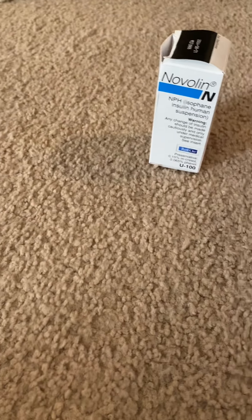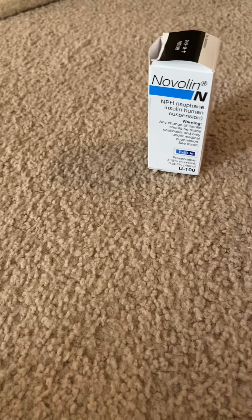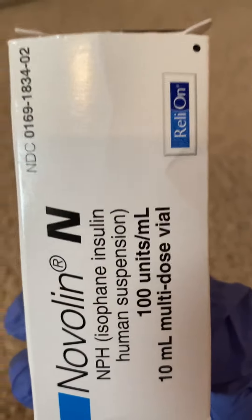My cat was on Prozinc, and the Prozinc was about $120. This Novolin is $40 — $10 per 100 units per milliliter. This is 100 units a milliliter; the other one is like 40 units a milliliter. So this is somehow two and a half times stronger.